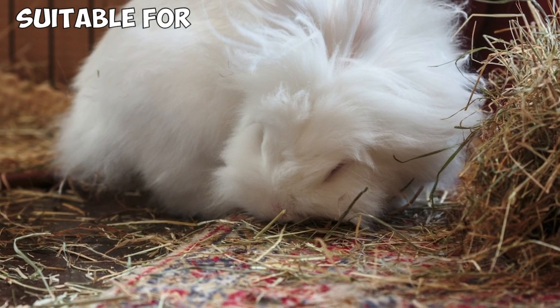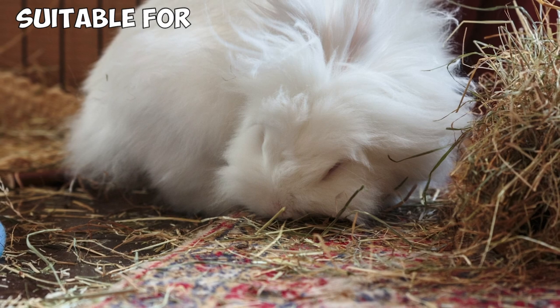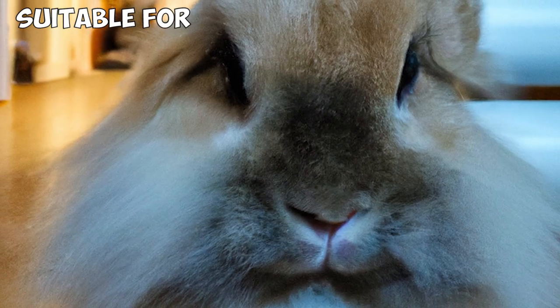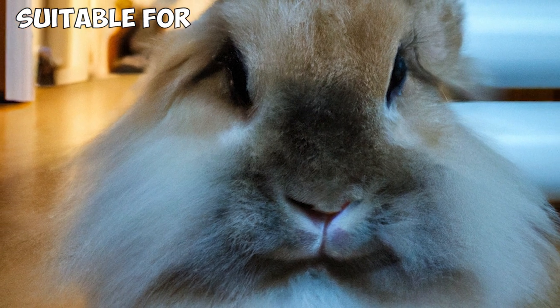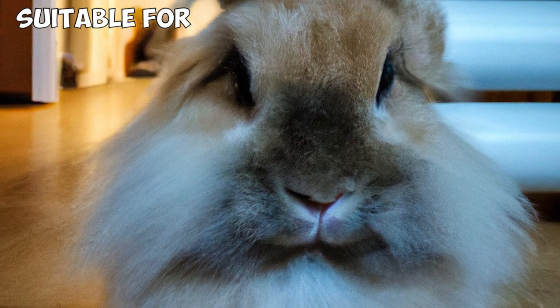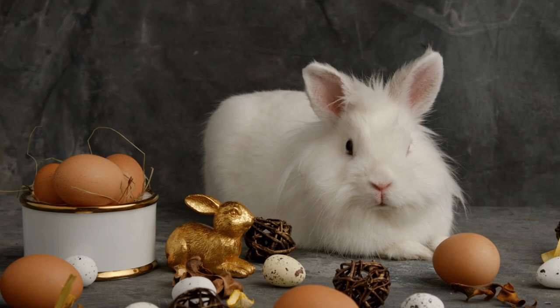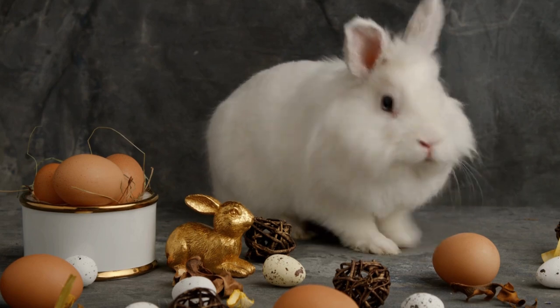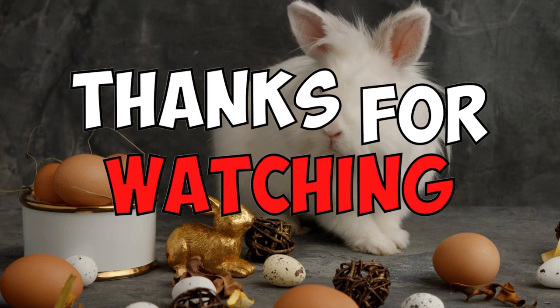Lionheads are suitable for most households and even apartments because of their small size and friendly character. Despite being highly energetic, Lionheads are safe for children, as they don't mind being cuddled and petted as long as you show your children how to handle them properly. That's all for now — please use the comment section below and share with us the experiences you've had with the adorable Lionhead rabbit. Have a great day and I'll see you in the next video.